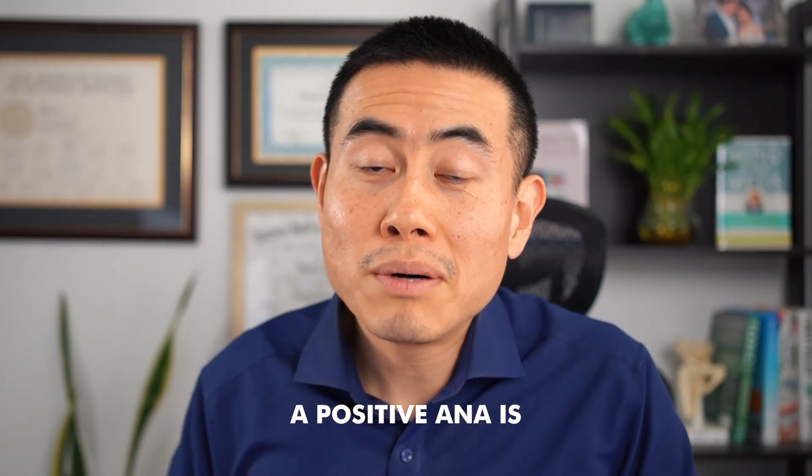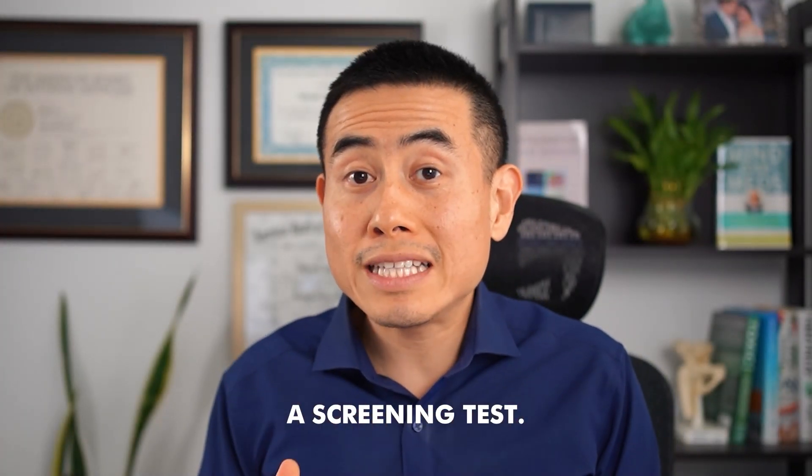Now remember, a positive ANA is a screening test — it is not a diagnostic test. So the test being positive by itself does not draw conclusions for the rheumatologist, and there needs to be further workup. And there are two types of ANA tests.